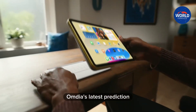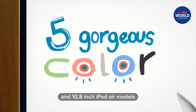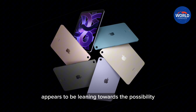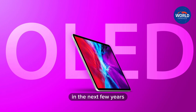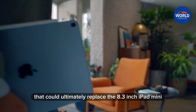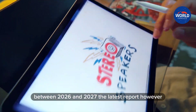Omdia's latest prediction is an adjustment to a forecast published earlier this year, in which it said Apple will launch 8.3-inch iPad Mini and 10.8-inch iPad Air models with OLED displays in 2026. The research firm now appears to be leaning towards the possibility that Apple will launch an OLED foldable in the next few years in the form of a 7- to 8-inch device that could ultimately replace the 8.3-inch iPad Mini, with Apple reviewing a launch timeframe between 2026 and 2027.